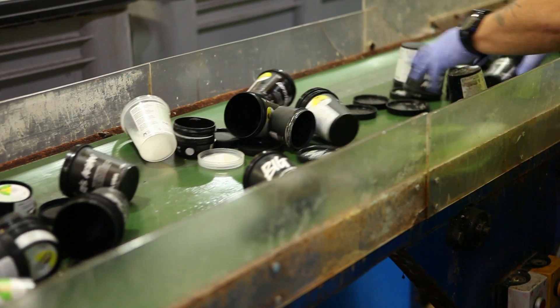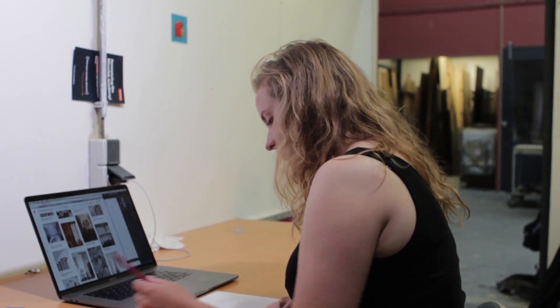We will also visit companies that put this into practice. We will learn from inspiring examples. This course is for you if you want to learn about sustainability and packaging design.